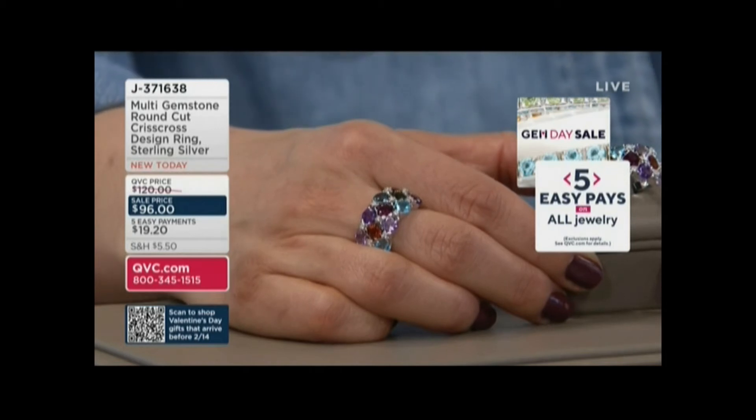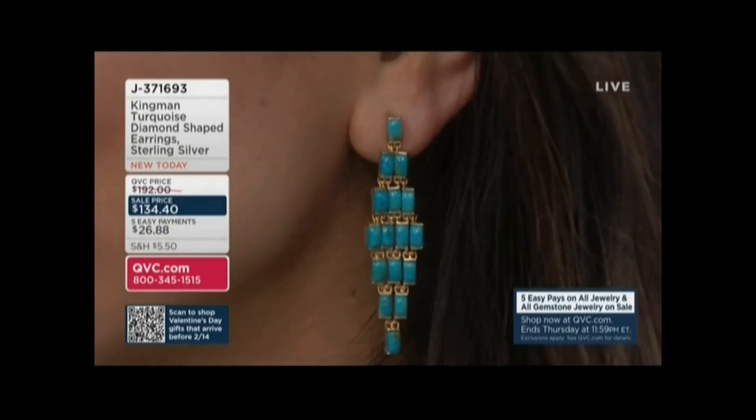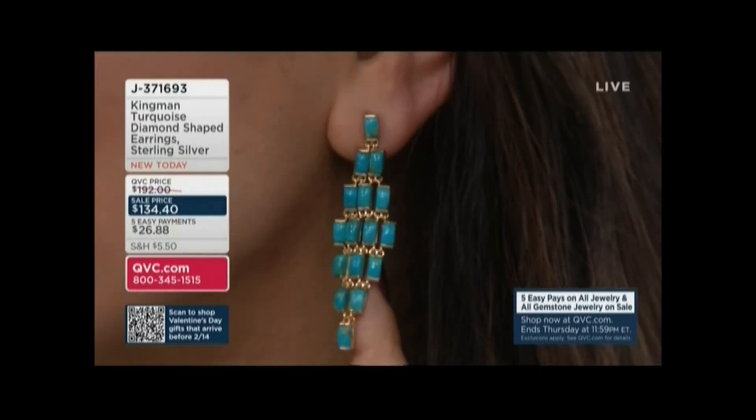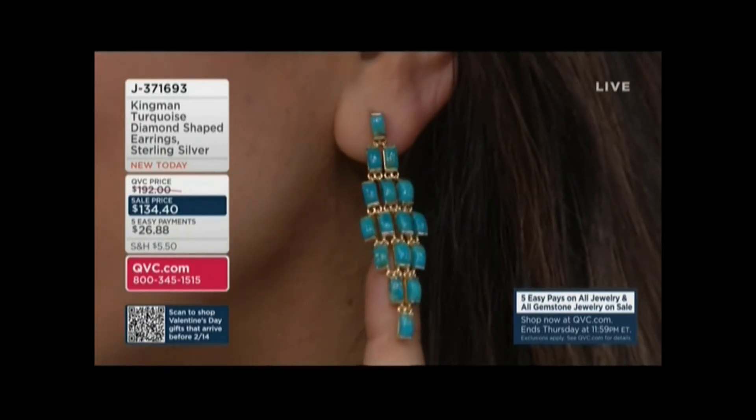Joining us this early morning is a gem of a guy, Jeff Mosley. Jeff has these earrings right here, and they are brand new today. The color is gorgeous. Normally our QVC price is $192, but for a limited time, because it's gem day, we have a celebration sale price of $134.40, or five easy payments of $26.88.